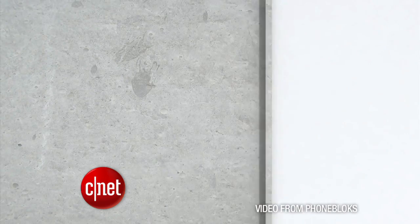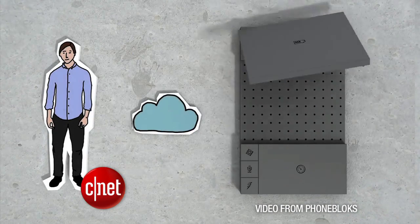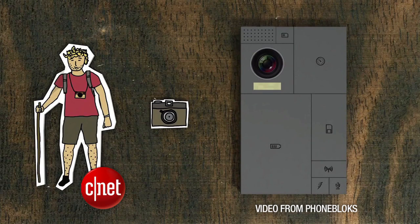Motorola is working with the creator of Phonebloks, a project that had nearly a million people sign up to support it and 17 million people watched a YouTube video about it. There could be an early test model out this winter.